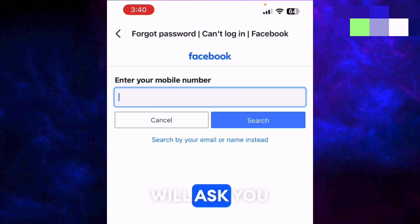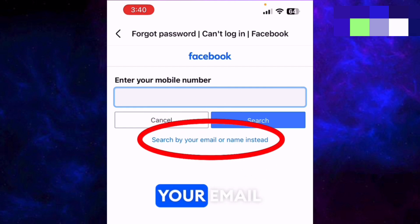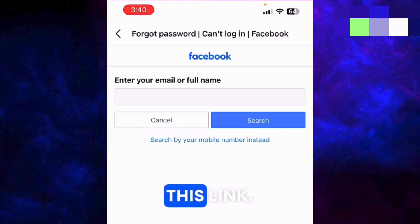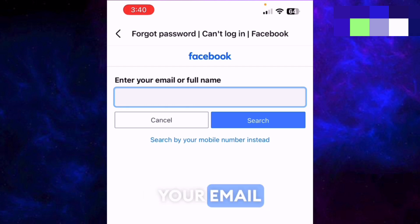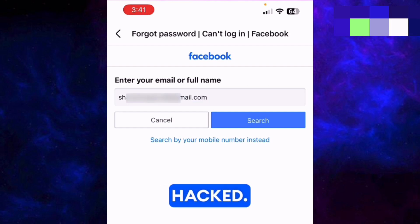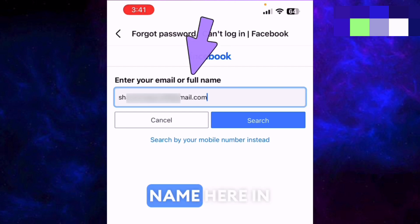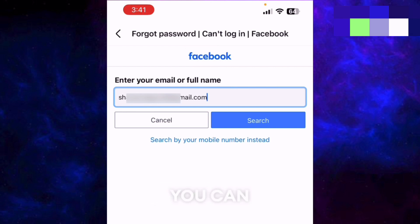It will ask you to enter your mobile number, but since you may not remember it or the hacker changed it, click the second option: 'Search by your email or name instead.' Here you can enter the email address that was originally associated with your account even if the hacker has changed it. If you've forgotten your account and don't remember the email, write your full name and press Search to find and select your account.